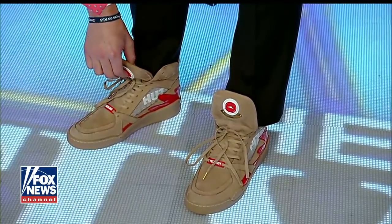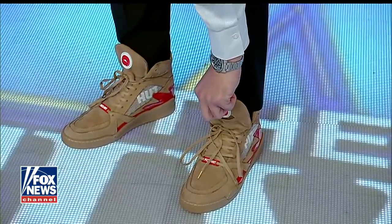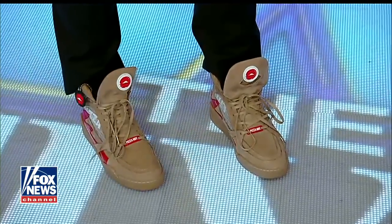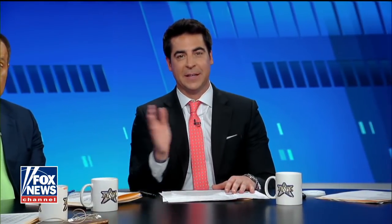They're called Pizza Hut Pie Tops, and there they are right there. You see the red? That's marinara splash. It says Hut on the side. There's a little cheese grater, and when you push the button on the tongue, it orders a pizza to wherever you are. So if you're watching March Madness, you hit the button on the tongue, and then a pizza gets delivered.